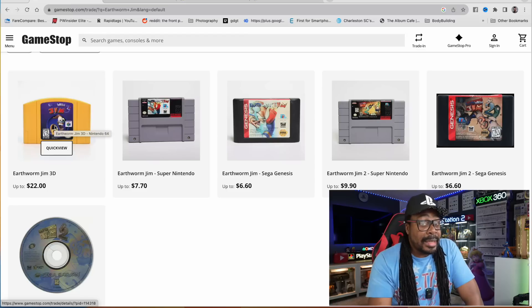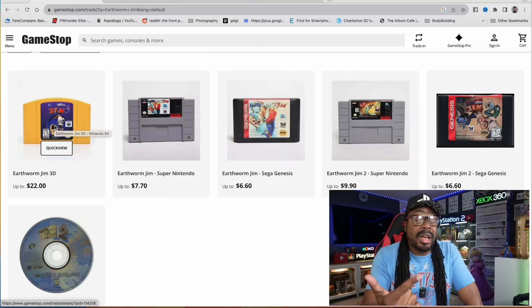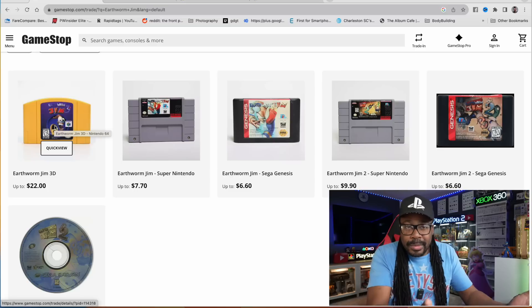As you can see, this is kind of an issue if you don't know what you're looking for. You can get a fake game, or people out there who are up to no good can sell a fake game and get a little bit of money. I don't understand why someone would want to sell fake games to GameStop for like six dollars, but some people are weird.